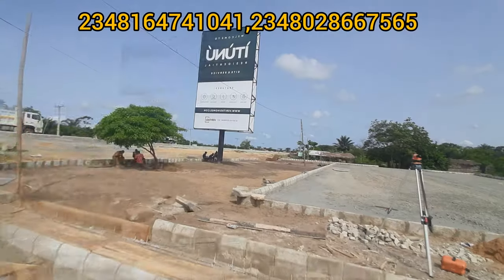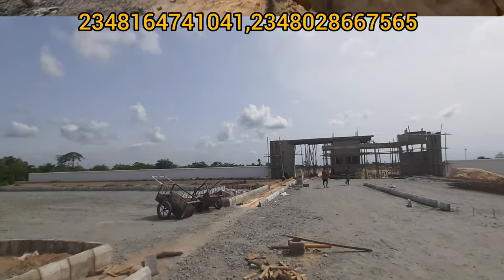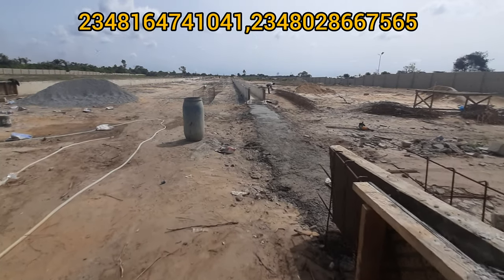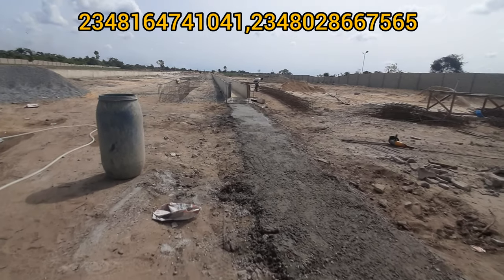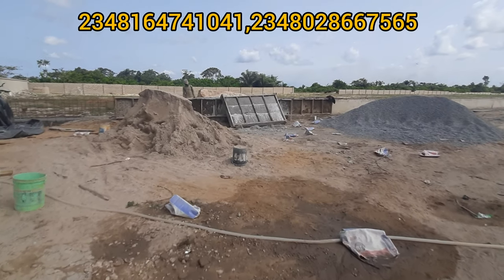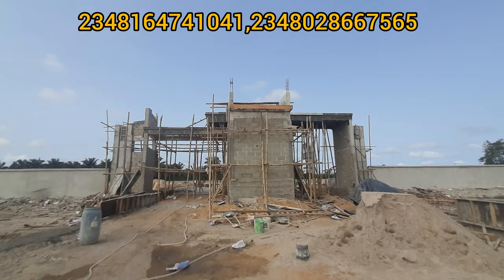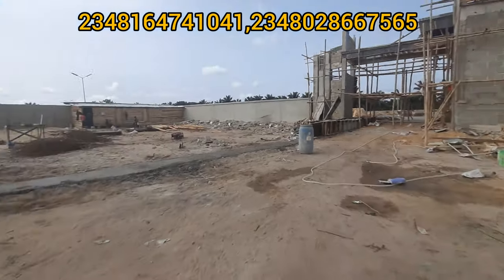I would like to talk to you and bring you to this estate — let's do business together. This estate's price is actually increasing on the 9th of May. The reason it's increasing is because the company promised that within the first three months, the first phase would deliver the road network, which is about 60% completed, the drainage system, which is about 60% completed, and the landscaping. At this point, the company is qualified to increase the price because they've put a lot of money into this estate. This is the kind of estate you invest your money in.